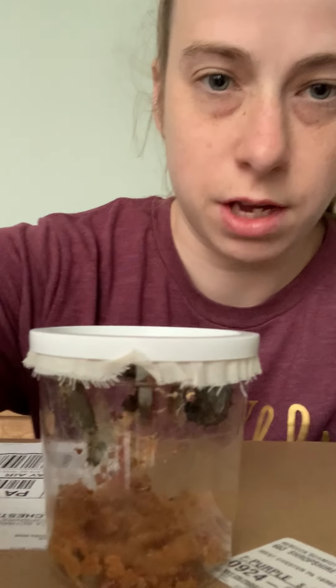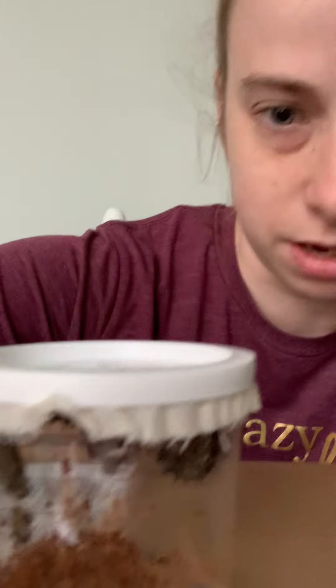Hi KinderWorks friends! I have an update for you about our caterpillars. Something exciting is starting to happen. I'm gonna slide them over so you can see. If you look,